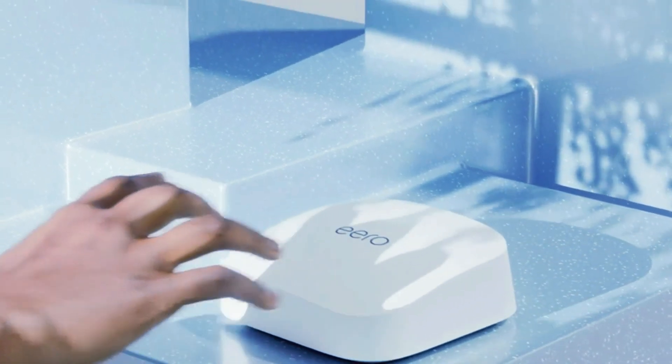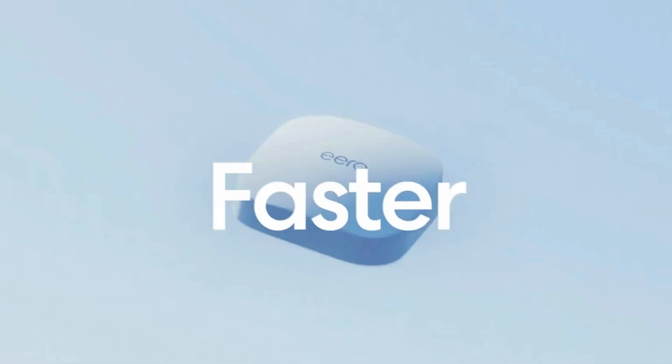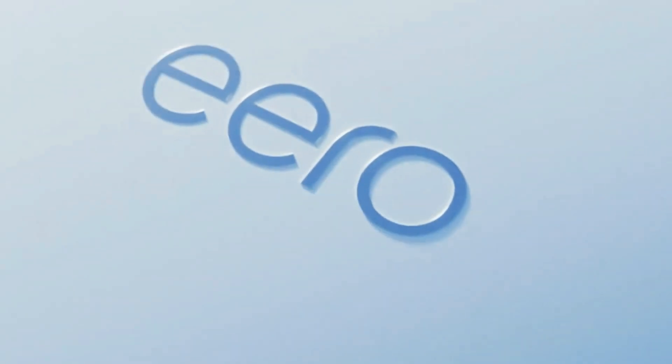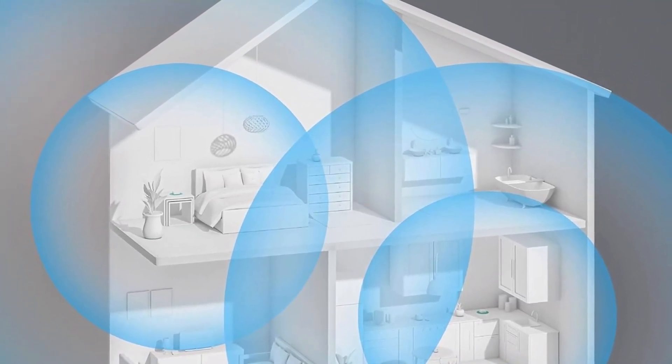Hello friends, today we're diving deep into the tech world with something that's changing the game: the best mesh Wi-Fi 6E routers. Now, I know it sounds fancy, but stick with me — I'm breaking it down.